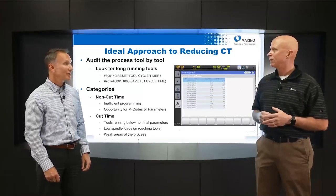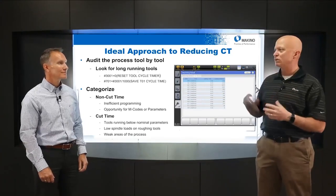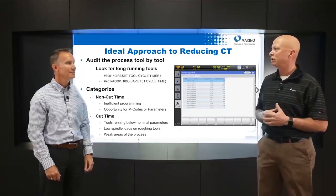That's your biggest bang for your buck. A 10-second tool and a 5-minute tool with the same percentage reduction — you're going to get a lot more savings out of that 5-minute tool.